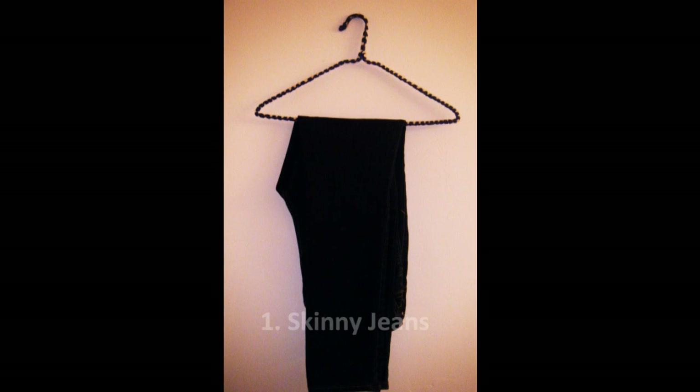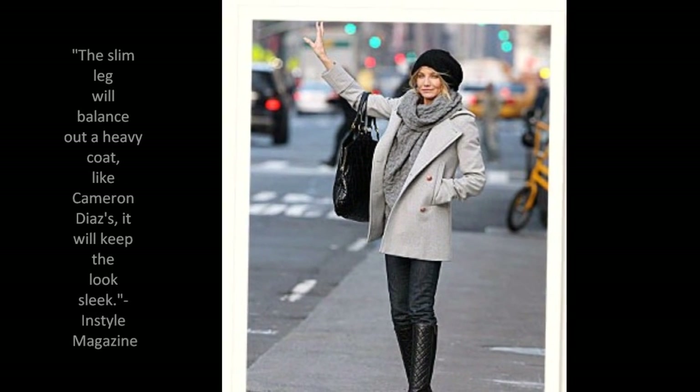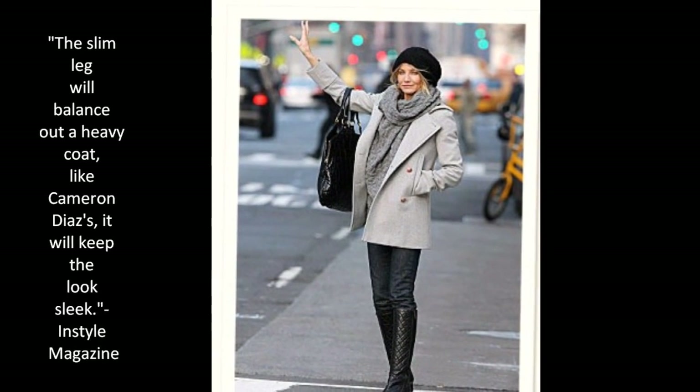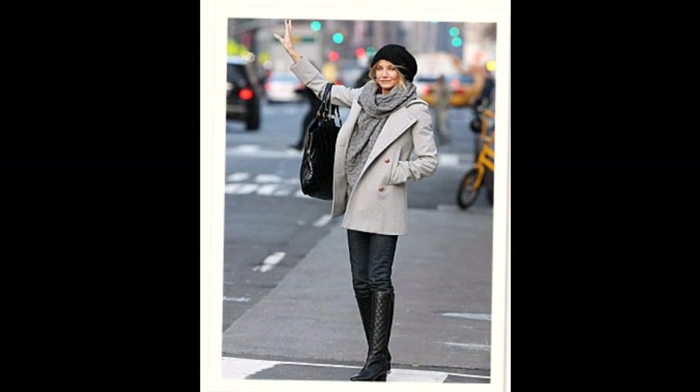Let's start off the list with dark wash skinny jeans. If you only get one item from this list, this is it. The dark denim is versatile because it can be dressed up with a cute sweater or dressed down with a basic t-shirt. The skinny legs on the jeans allow the pants to easily be tucked into boots for fall and winter, or worn with flats or heels for spring and summer.